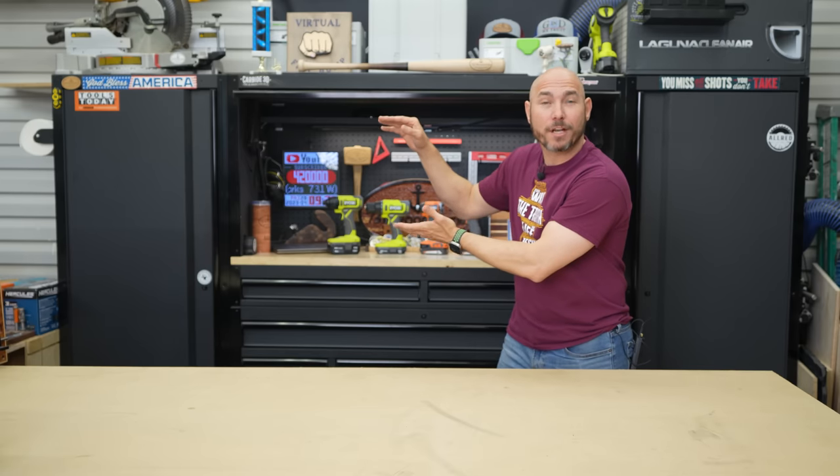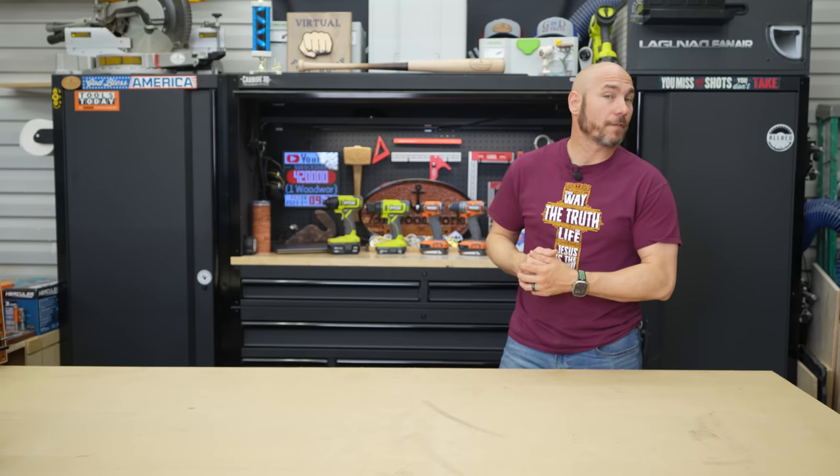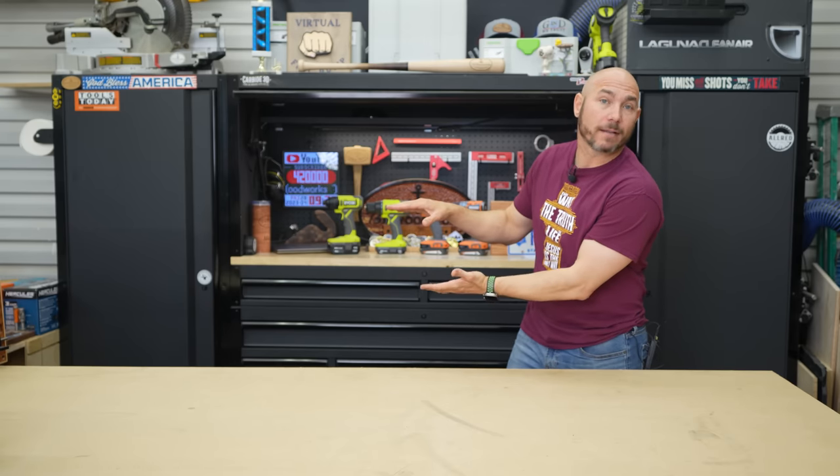If you liked this video, check out the best table saw for beginners and the first five router bits every beginner should buy — links in the description. I'll see you next time, thank you.